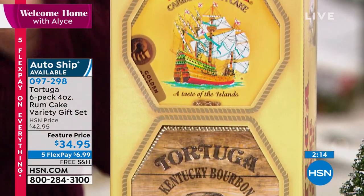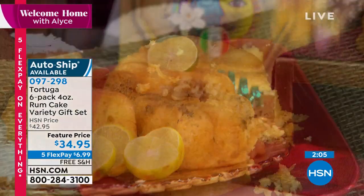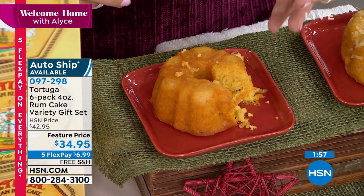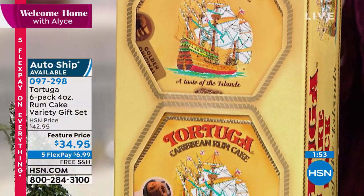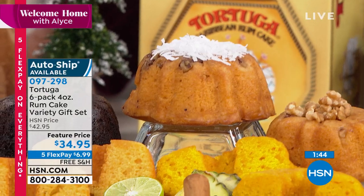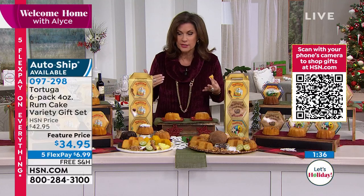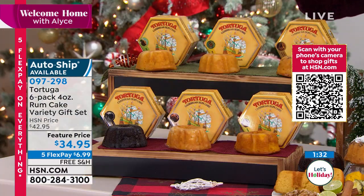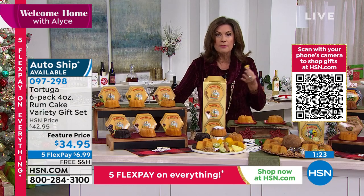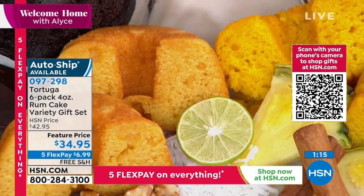Tortuga rum cake has been around forever. It is the hottest, most sought-after item in the Caribbean. So let HSN bring the Caribbean to you, your friends and family — that warmth and island feel. You cannot find these anywhere else. Instead of a regular cake or cookies, bring them something unique this year. These are great for teacher gifts, nail tech gifts — anyone you need a little something perfect for. The price is right, and with auto-ship, I have a couple hundred left in both choices.